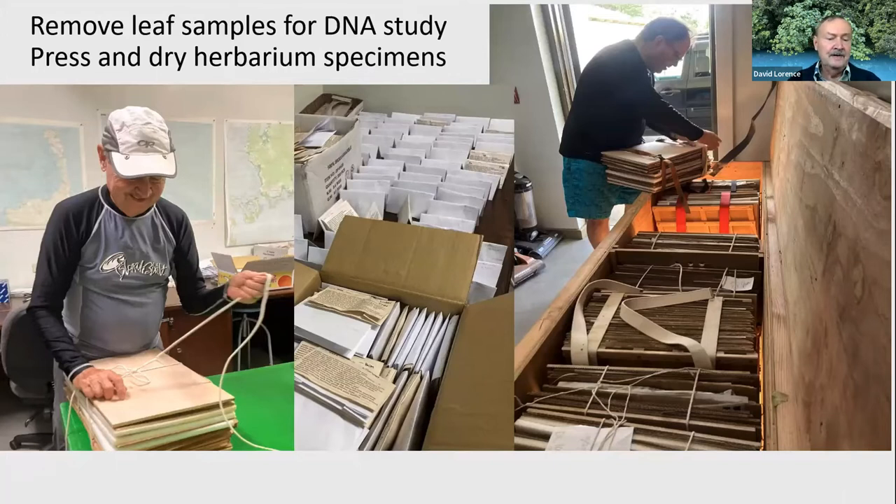Once the specimens were pressed, they were put into presses and placed over dryers heated by light bulbs — you can see Tim bundling one up. Things like mosses and liverworts were put into small packets. They didn't involve pressing or drying in the plant dryer. They were actually much easier to deal with than some of the big bulky plants we collected, such as palms and pandans.